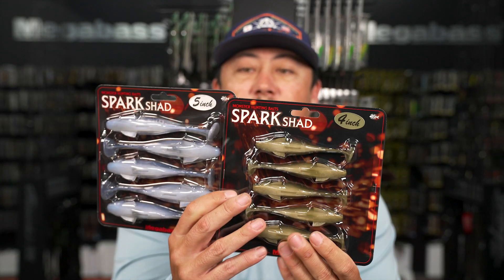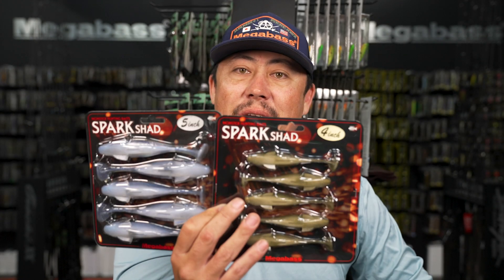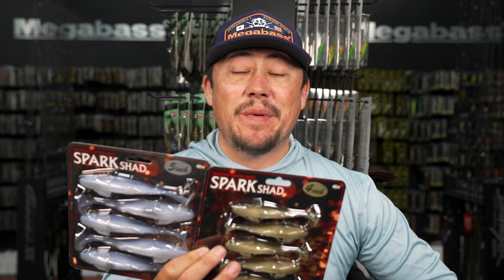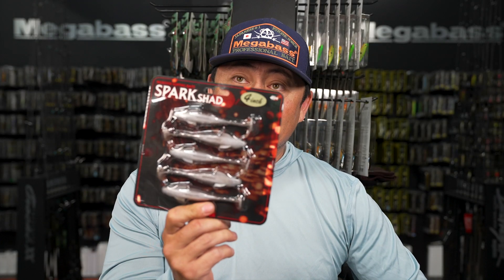Back in stock again: 4 and 5 inch Spark Shads. We got them in all the key colors. If you've been waiting for these to come back in stock in some colors - we've been out of a lot of colors for quite a while. All the colors are in, 5 inch and 4 inch.